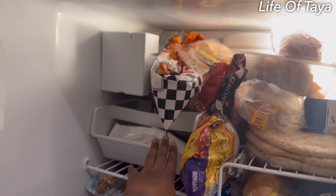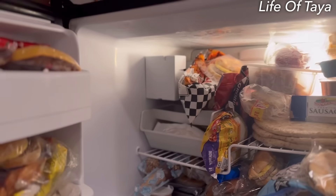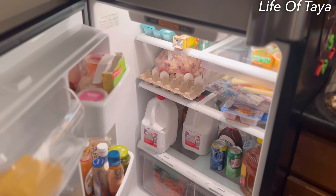Even though this is here — yeah, this is the ice maker — when we use the ice maker we take all the stuff out so nothing gets messed up. Down here I've got food for the kiddos: Lunchables, carrots, healthy stuff for the kids.